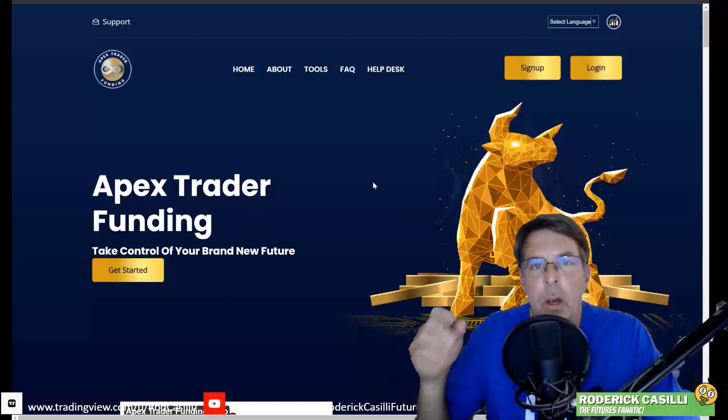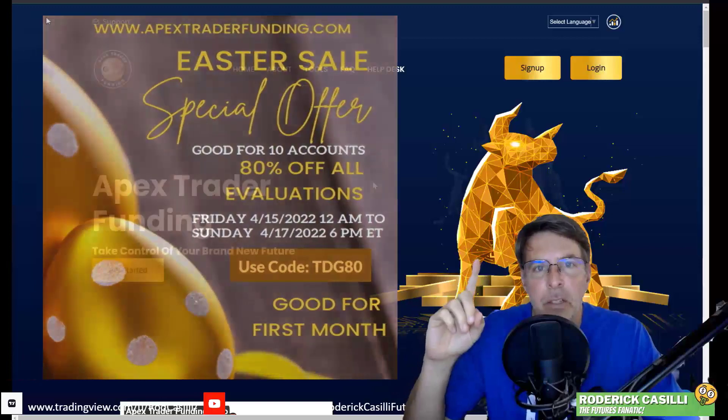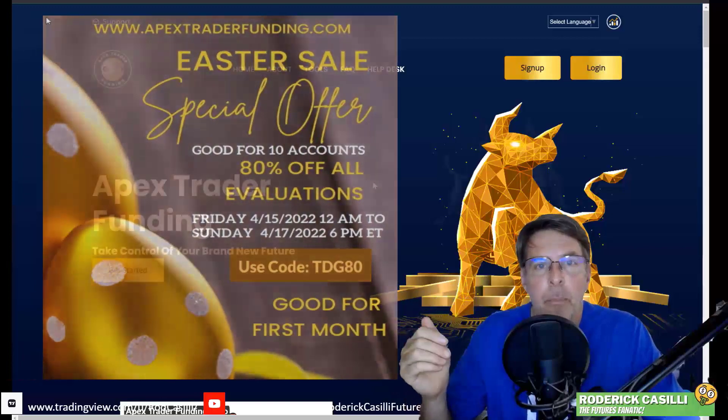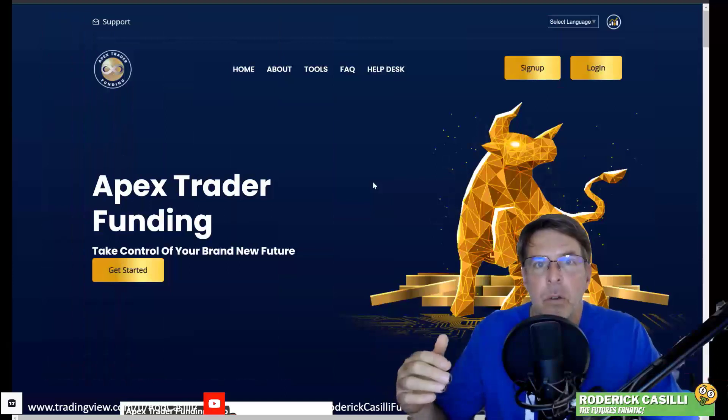If you've been following along, Apex Trader Funding did a really popular 80% off Easter sale about a month ago, but that program essentially didn't renew at the 50% discount. So you had to either pass it or cancel it so you can get back down to 50%.